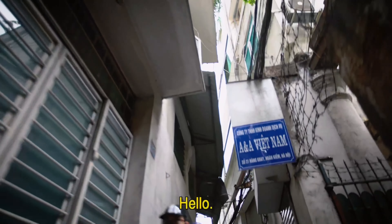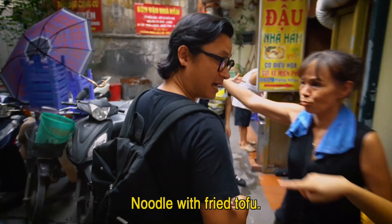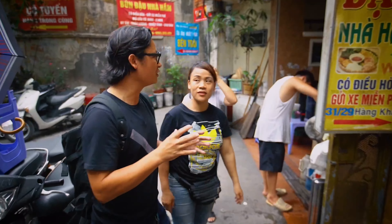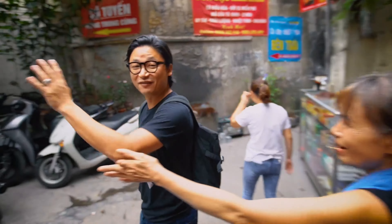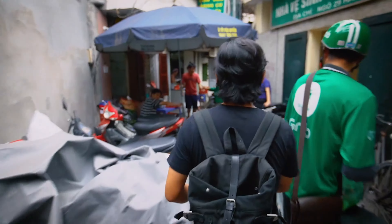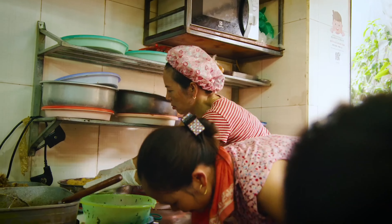It's super busy here. So this is the Bung Dou Mum place. There are a few different stalls here, so you just have to know which one to go to. There are bikes everywhere and you can smell that stinky fermented shrimp paste — but this is what it's all about.